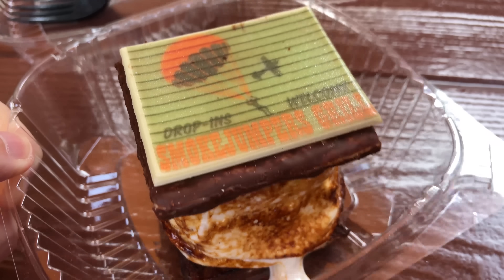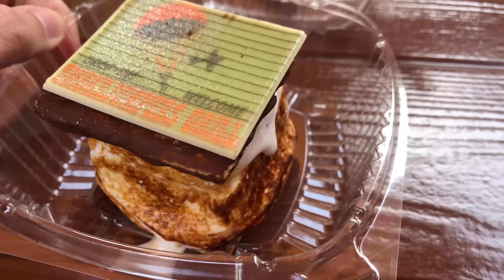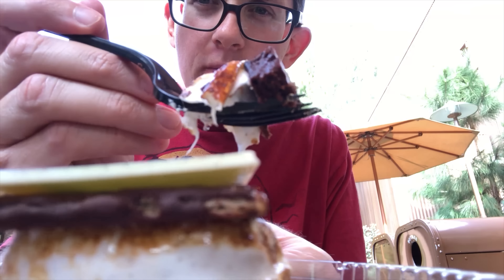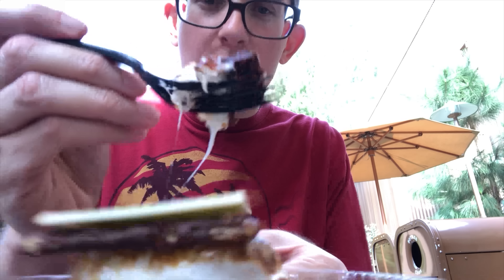I guess it's time to try this. Visually, I like it. Look how gooey it is. Let's try this out. Oh, there's a little brownie. Look at that — there's a little brownie on the bottom.